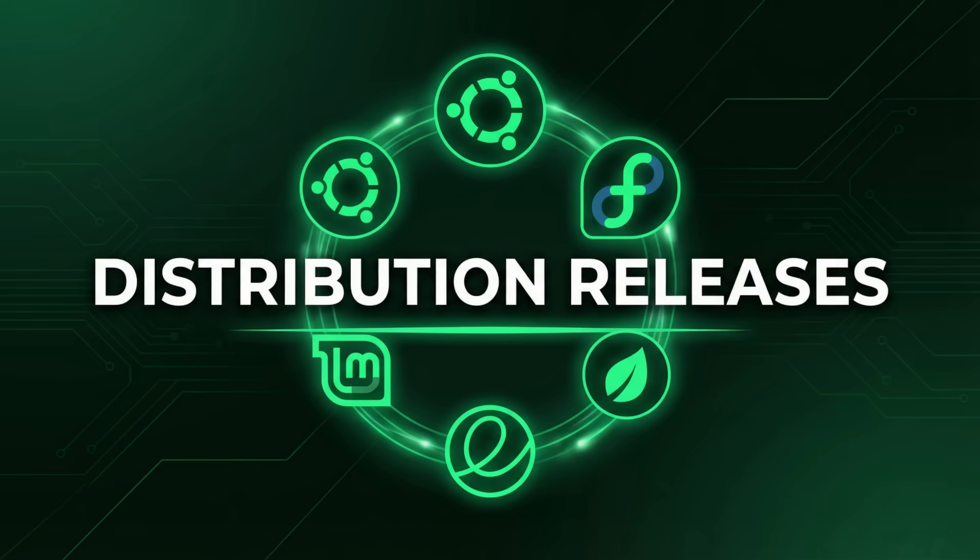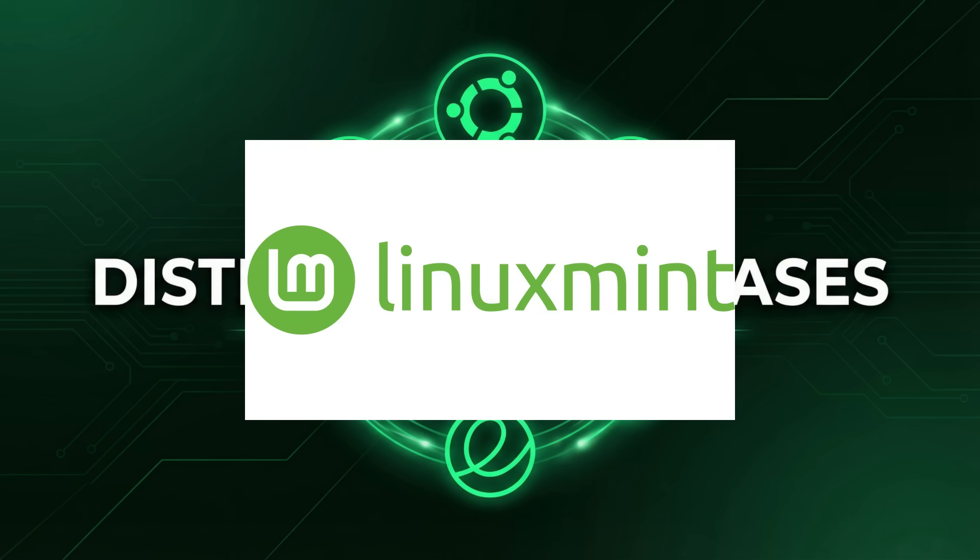Now let's talk distros — what a week for desktop environments. For all you Cinnamon lovers out there, the beta for Linux Mint 22.3 Xena is now available for download. This release brings with it Cinnamon 6.6, and while it's a beta, it's a great chance to check out the new features and improvements before the final release. So if you're a Mint fan, you know what to do.